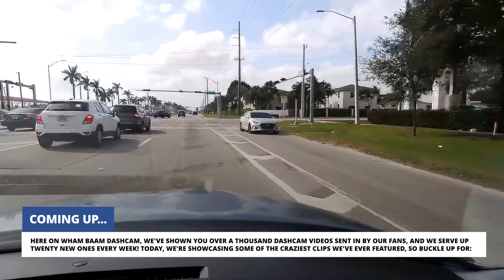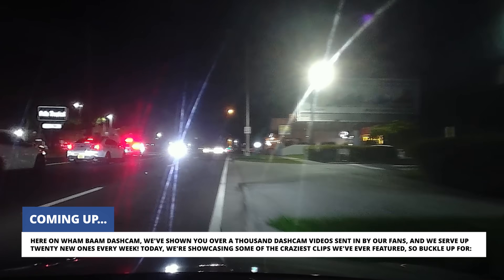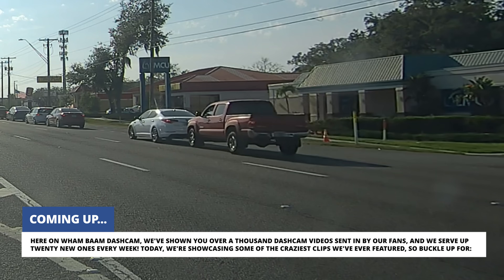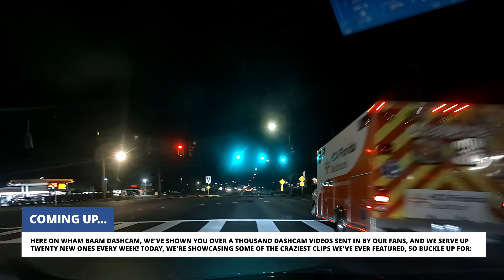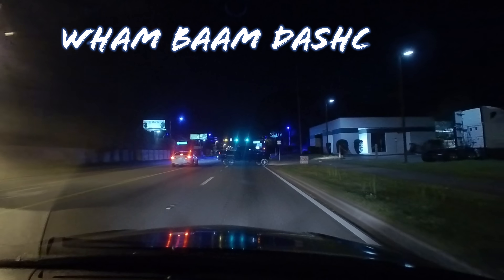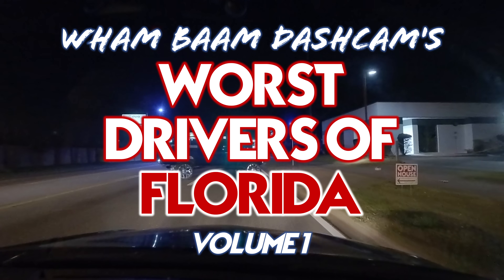Here on Wham Bam Dash Cam, we've shown you over a thousand dash cam videos sent in by our fans, and we serve up 20 new ones every week. Today, we're showcasing some of the craziest clips we've ever featured, so buckle up for Wham Bam Dash Cam's Worst Drivers of Florida, Volume 1.